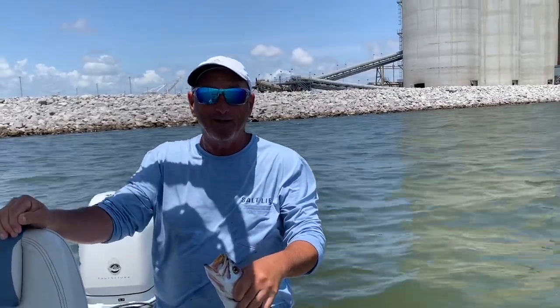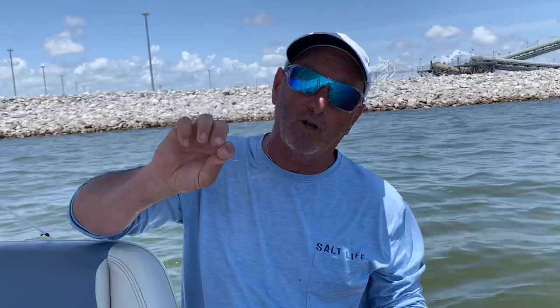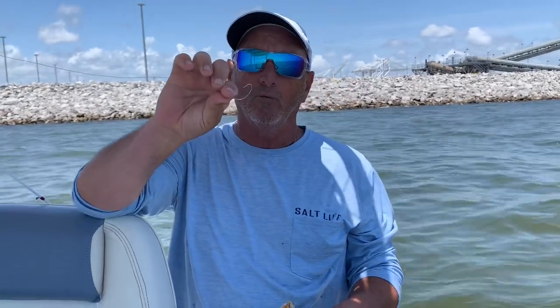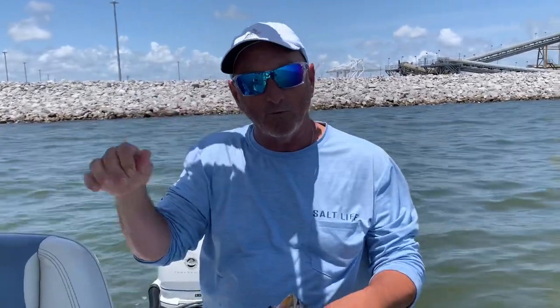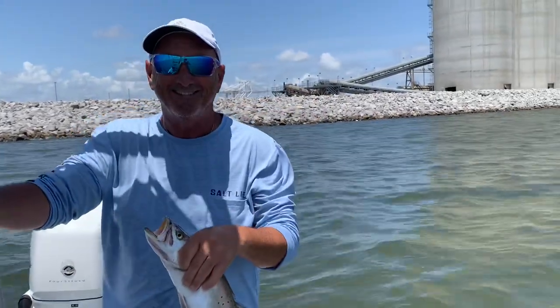We came to that clean water. We're using a one or two ought circle hook — we really need two ought, but I got a one, that's all I got left, I got to buy some more. Using a one ought circle hook, hooking the croaker through — open their mouth and hook up to the side of their lip. Just let them swim and jig it every once in a while. That's it. Beautiful. We got a nice box, babe.